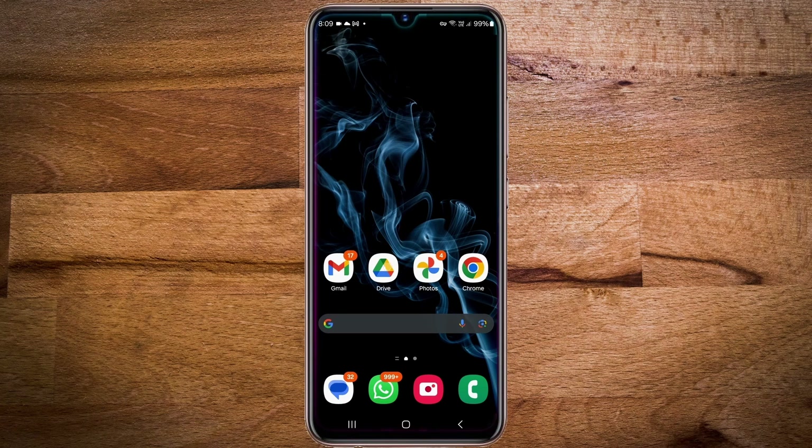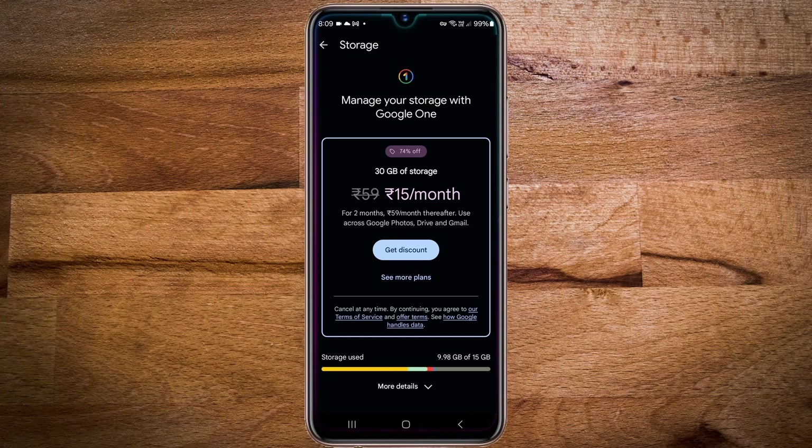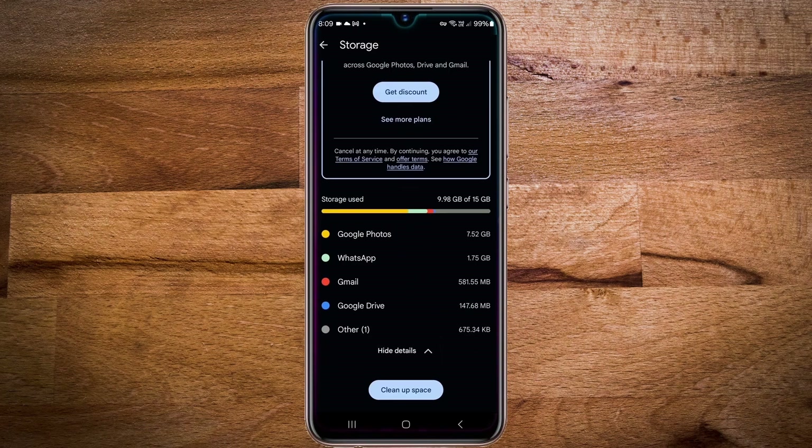This solution will address your space issues for a long time, but over time the compressed photos that continue to back up will eventually fill up your Google Drive. At that point, compressing the photos further won't create more space. However, there's an additional trick that ensures you'll never run out of storage.